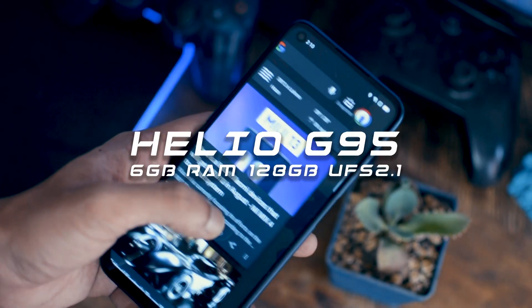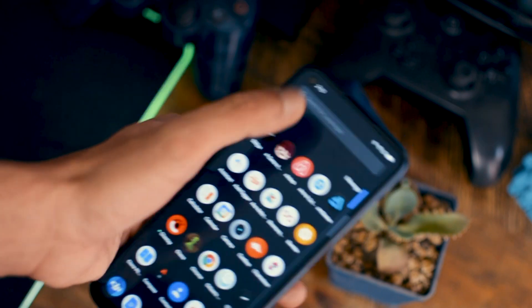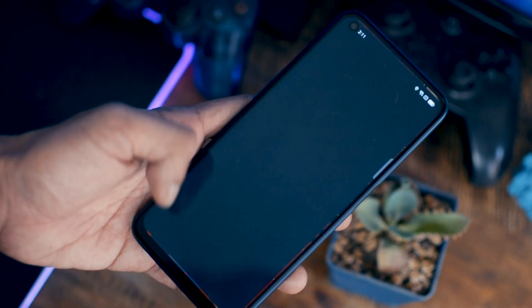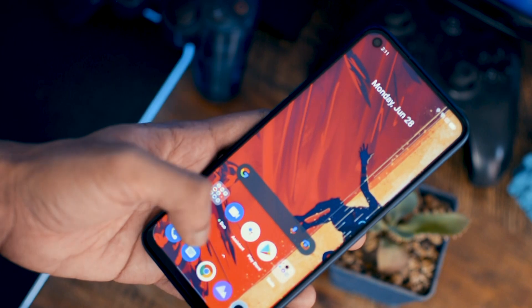This device has a Helio G95 processor, and this processor is really good for gaming. In this device, at a very low price, you get a great processor that makes sure you get a proper 90Hz experience. Because the processor is good, you get a really good performance on this phone.